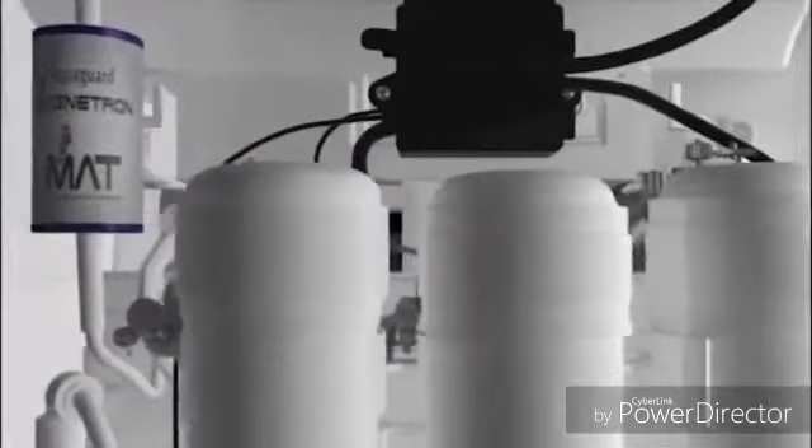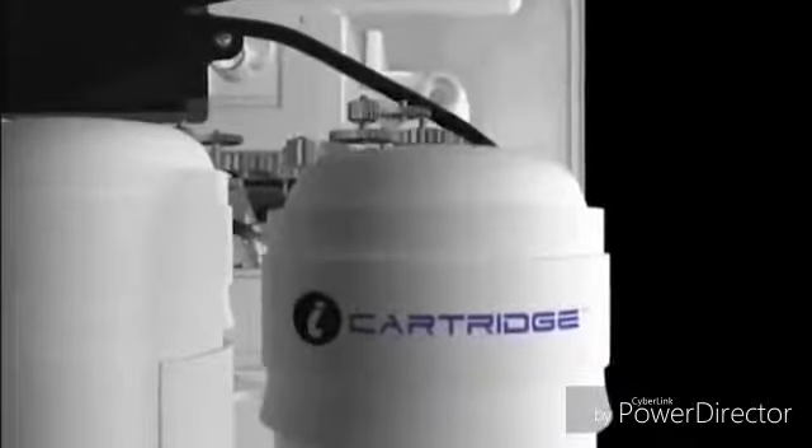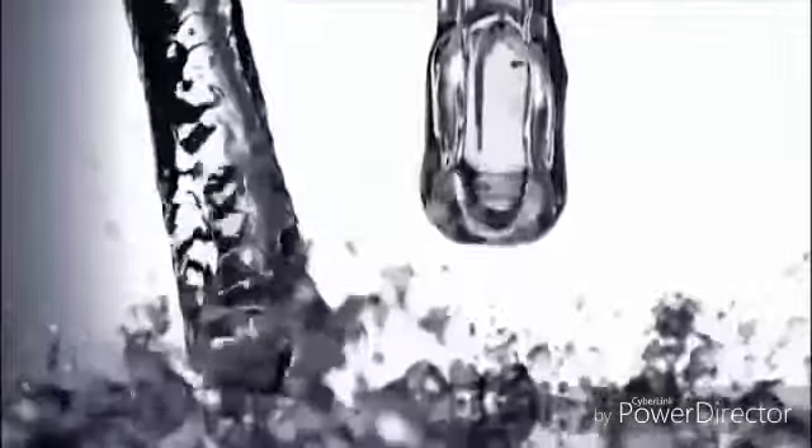Let me show you how this amazing technology works. It all starts with public tap water flowing into the eye cartridge. Here, the water must pass through a difficult terrain of sediment filtration. This aggressive filter will block any dirt particles and remove all traces of dust and undissolved physical impurities.